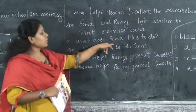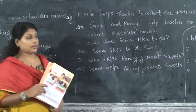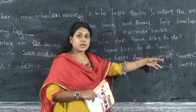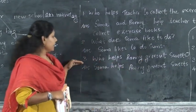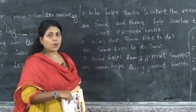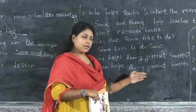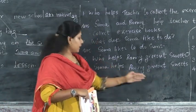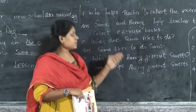Second question: What does Somae like to do? Also: who helps Ronnie give out sweets? Somae helps Ronnie give out sweets. All of you study the answer and write it five times in your rough note.